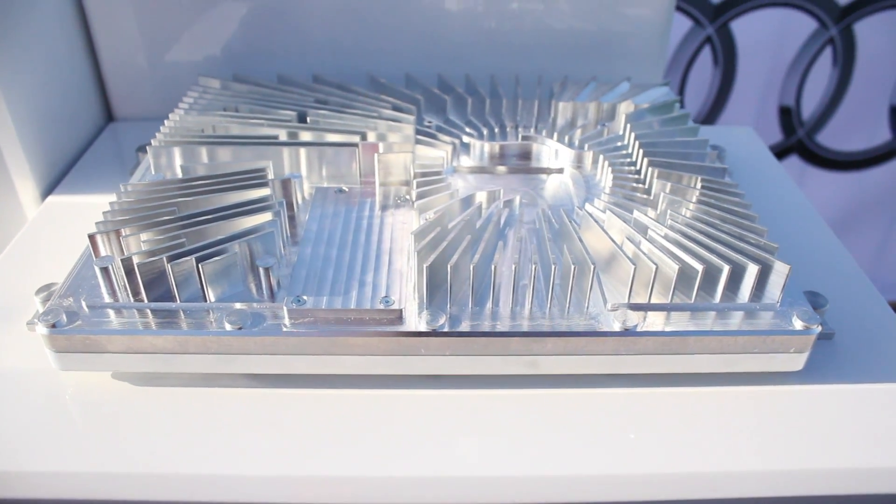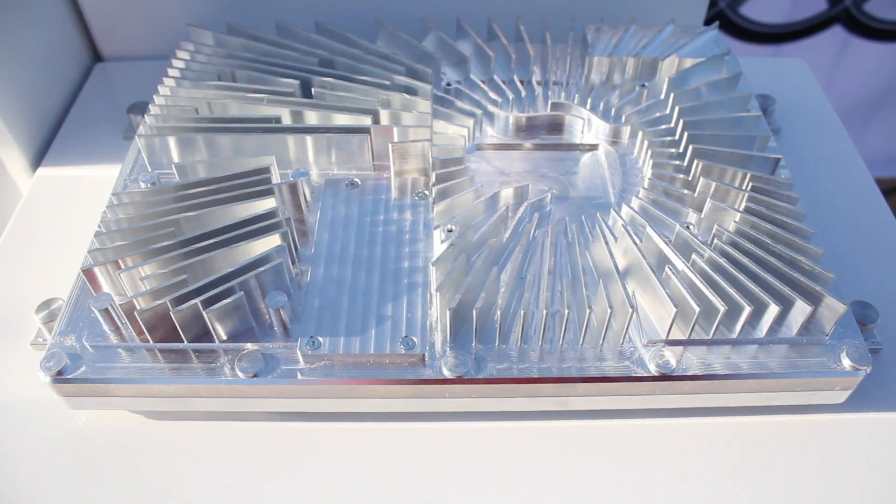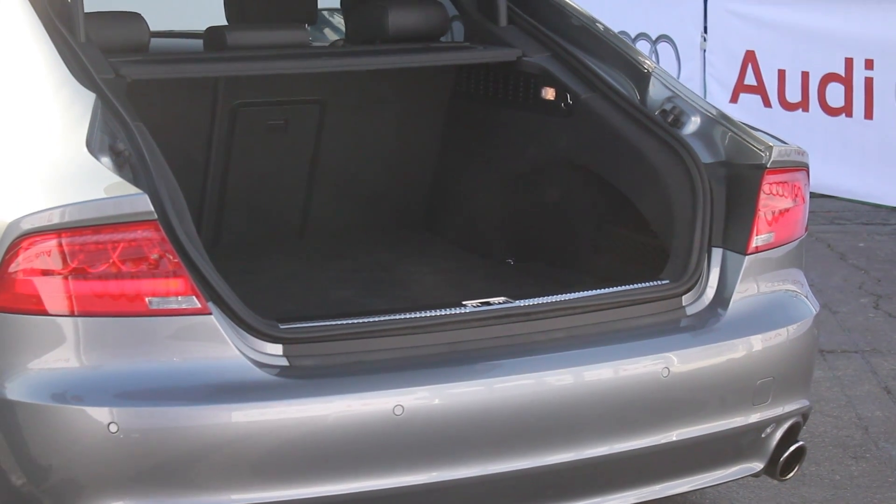The entire system runs on a very compact set of electronics called the Z-Fast system — a very small engine control unit. Whereas systems like this in the past have been traditionally quite bulky, the system in here is very compact so it doesn't compromise any of your interior space. You still have the massive boot space that you get in the normal A7. So that's piloted parking with your smartphone from Audi, coming to an Audi near you sometime soon.